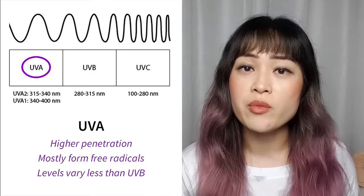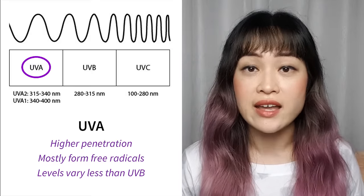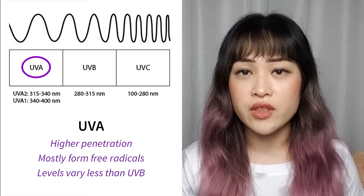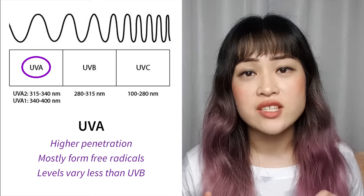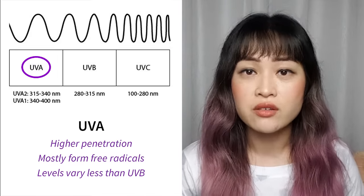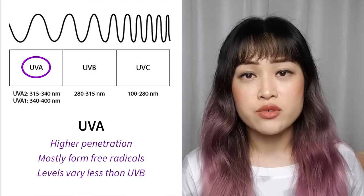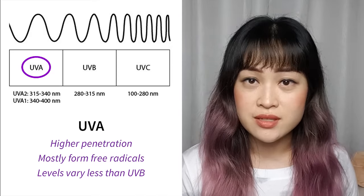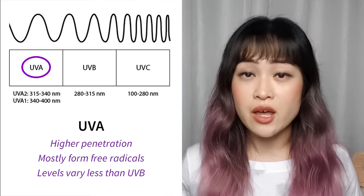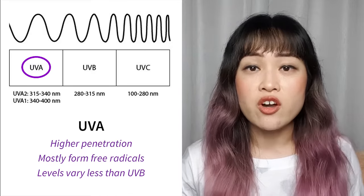Finally we have UVA, from about 315 to 400 nanometers — the lowest energy UV since it has the longest wavelength. UVA penetrates the atmosphere better; it's about 95% of the UV that reaches the Earth's surface, and it also penetrates deeper into your skin than UVB. The main impact of UVA is that it forms highly reactive free radicals with unpaired electrons, which react with things like your DNA. UVA causes wrinkles, sun damage, and deadly melanomas. UVA levels vary less with time of day and season compared to UVB, so it's important to think about UVA protection even during off-peak times.